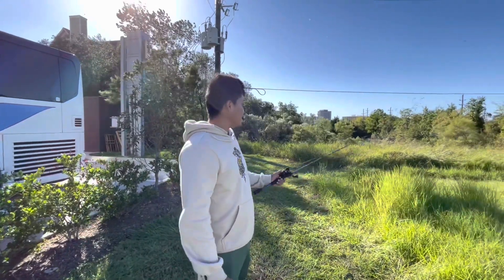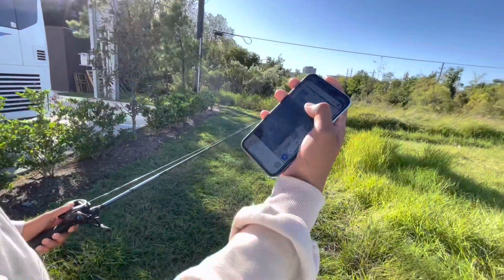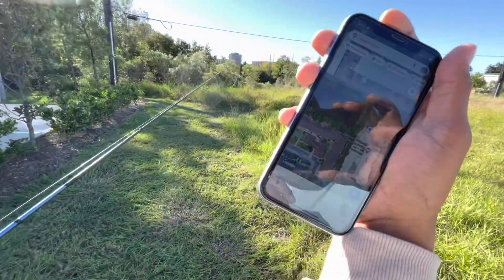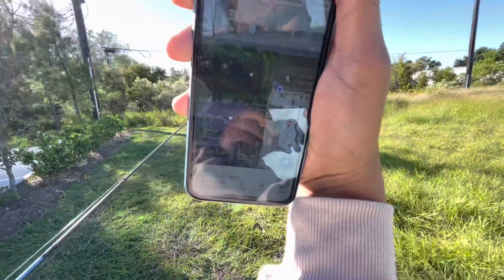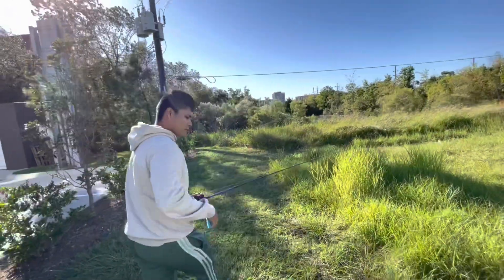Today we're out to fish and we found a spot. We came here using Google Maps — we found this nice spot, so let's see what we can catch. Come on, come enjoy me.